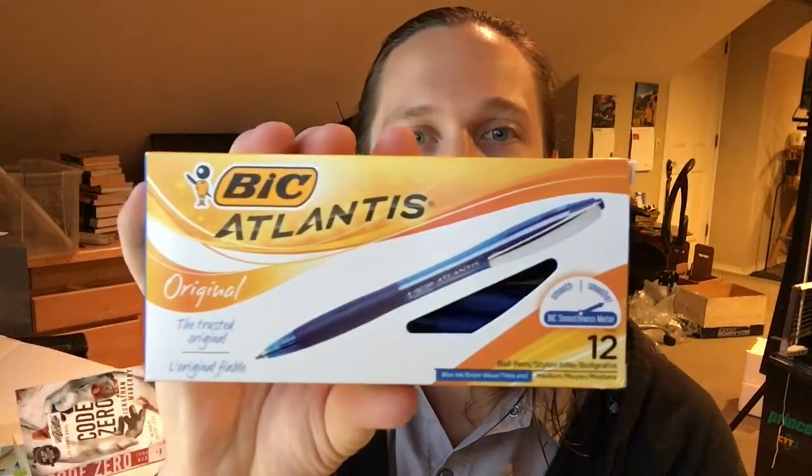Once again, the Bic Atlantis. Bic is not sponsoring this or anything, don't worry. That's what the box looks like. I got these on Amazon — I've seen them at the store before, like Office Depot, Office Max, and I think they were just quite a bit more expensive there.